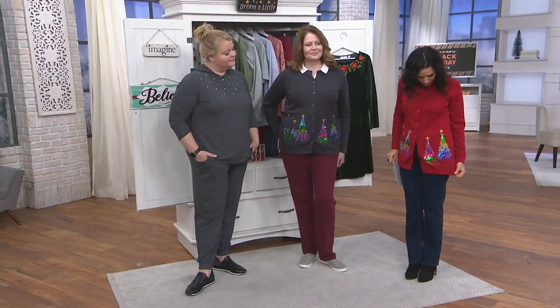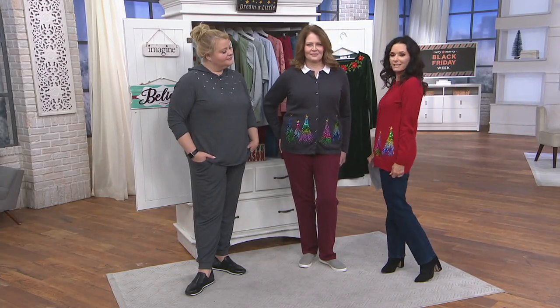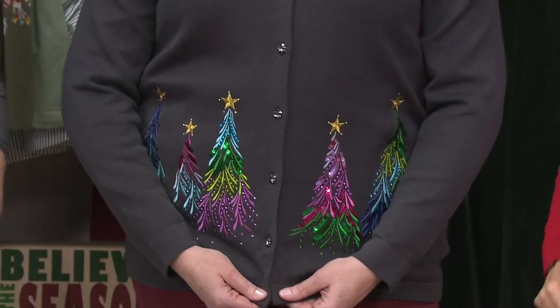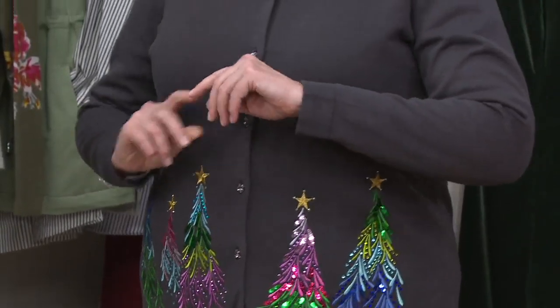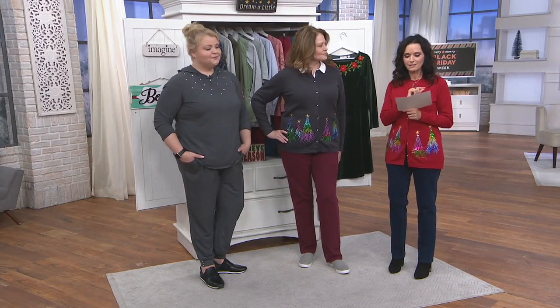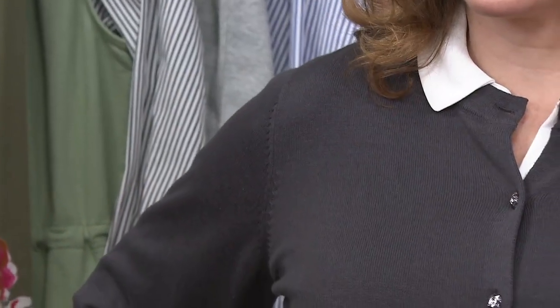This is a really pretty cardigan. I love the buttons on it and all the colors. It's a medium weight cardigan, not a heavyweight. This is the Quacker Factory Embroidered Sequin and Stud Tree Button Front Cardigan for $61. It's on five easy pay for the very first time — that's $12 and 20 cents. It's got really good reviews. Item number A284434.